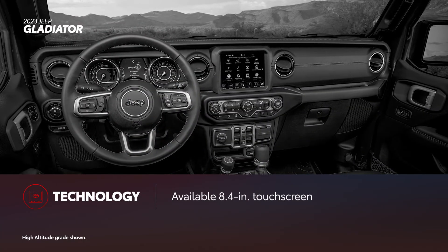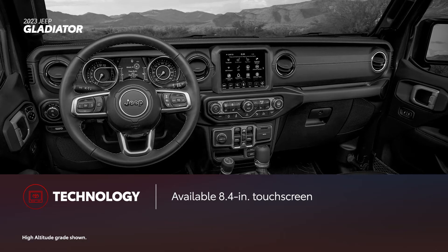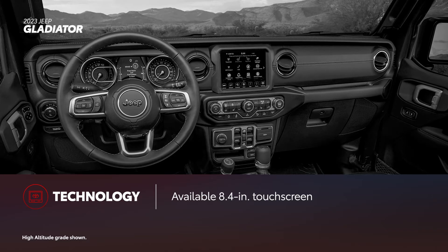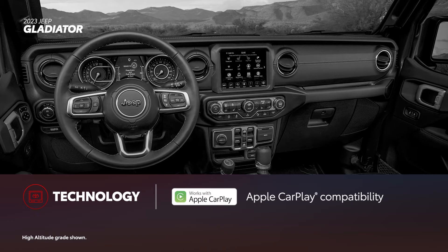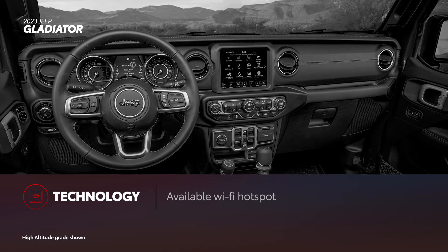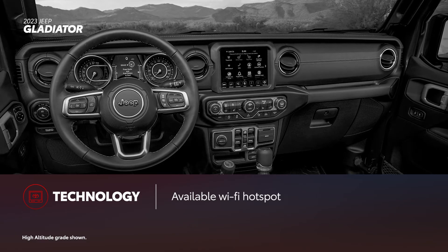Even with its rugged utility, Gladiator doesn't shy away from convenient tech. This includes either a 7-inch or available 8.4-inch touchscreen that lets drivers tap into Jeep's Uconnect multimedia system, which also includes Apple CarPlay and Android Auto compatibility. Gladiator can also be equipped with an available Wi-Fi hotspot to keep passengers connected.